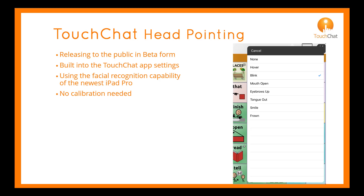At this time, we have options that include a hover, eye blink, mouth open, eyebrows up, tongue out, smile, and a frown. No calibration is needed; however, you can recenter the cursor if necessary.